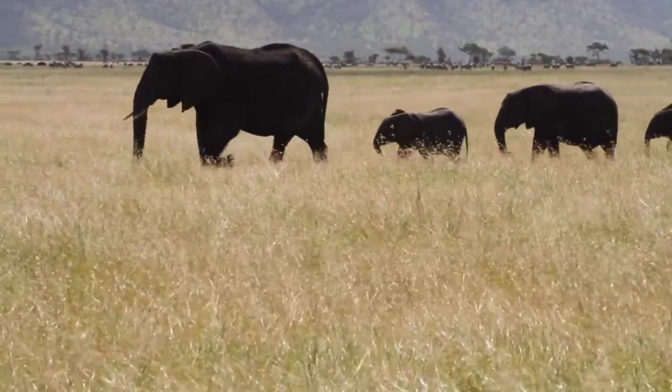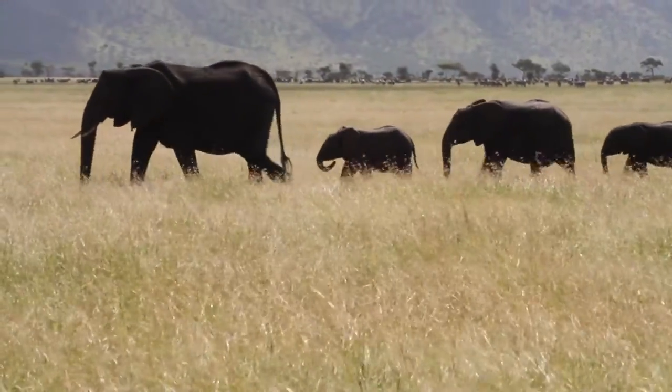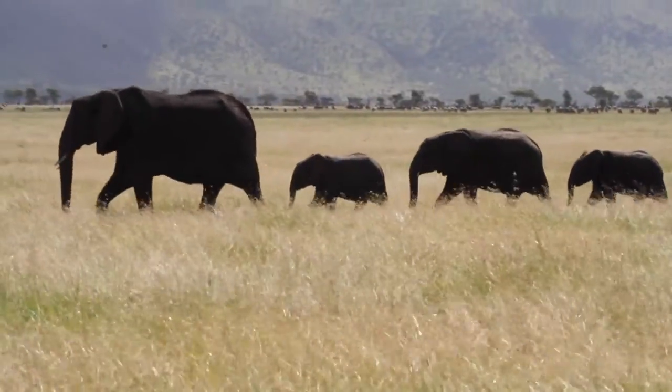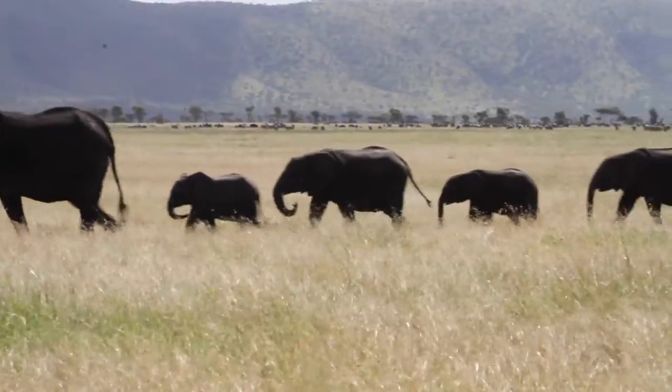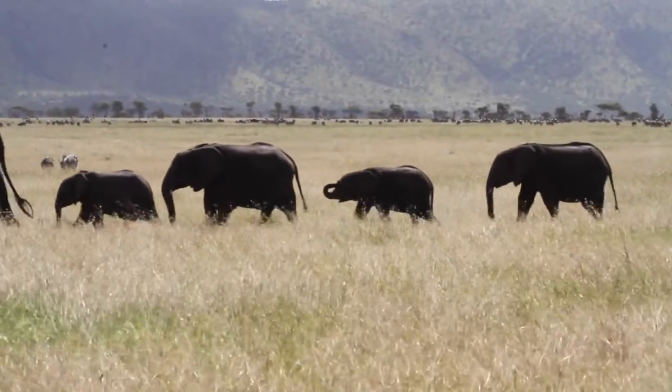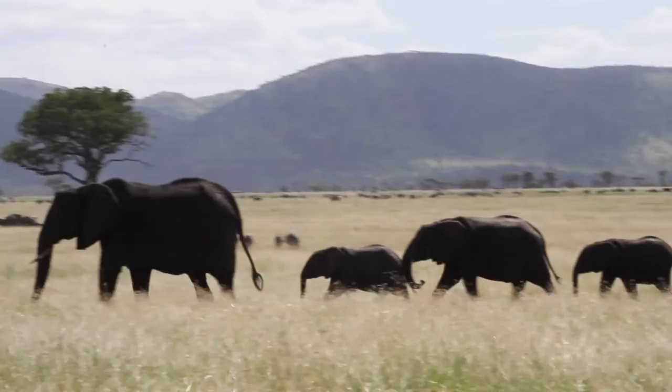The population of African savannah elephants is declining at the rate of 8% each year. Poaching of elephants remains the major threat, but habitat loss is another significant threat that makes most metapopulations isolated due to increases in human activities.